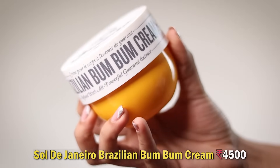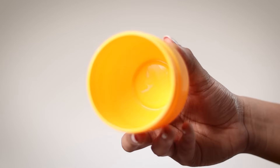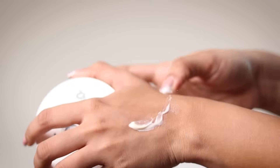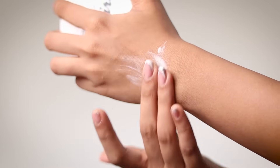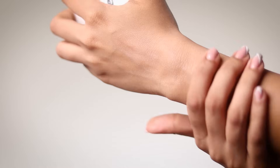Next we've got the Sol de Janeiro Brazilian Boom Boom Cream. It's a nice lightweight moisturizer that smells really good, but the fragrance only lasts about four hours. It's not deeply nourishing — if your skin is very dry, this won't solve it. It won't change your skin at all, but it feels very nice and lightweight. This is a splurge-yourself, spoil-yourself kind of product, not something that's going to do everything.